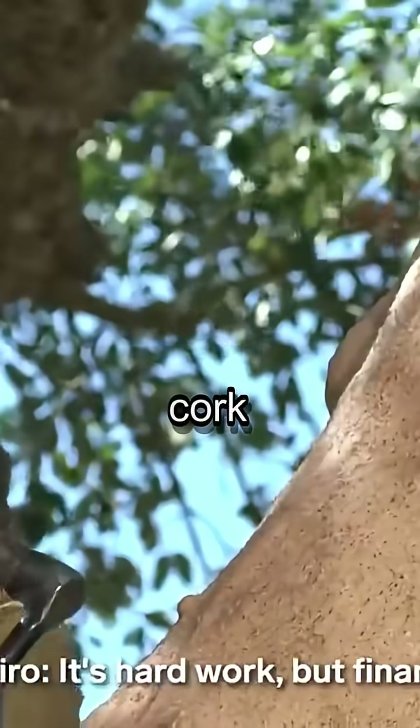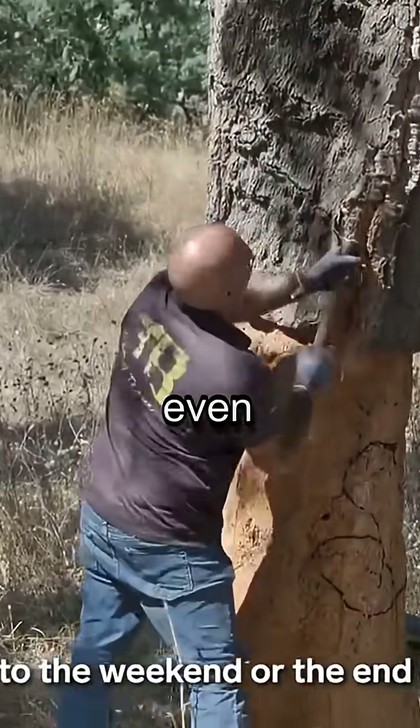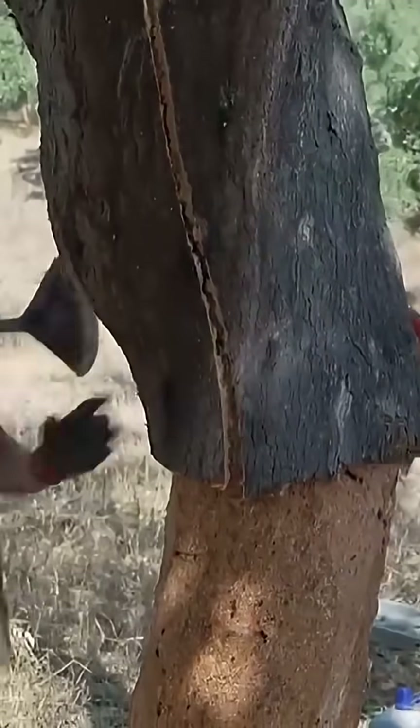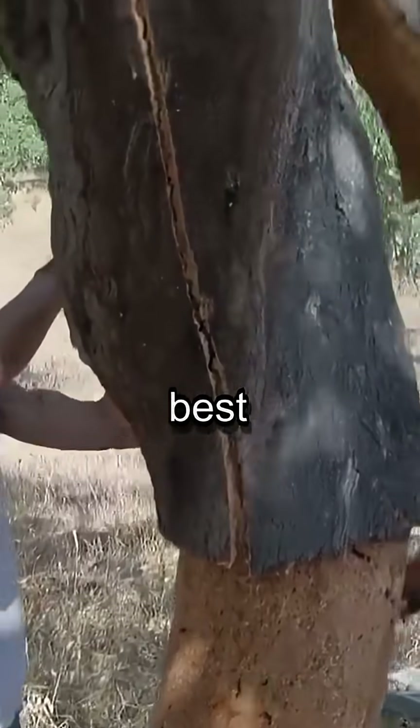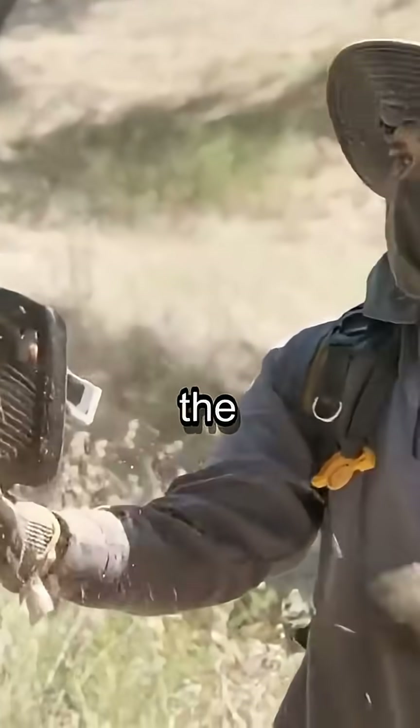Patience is a virtue in the cork industry. A cork oak tree must grow for 25 years before its first harvest, and even then, the bark can only be stripped once every nine years. Since the first two harvests don't produce the best quality, workers must wait over four decades before they can finally get their hands on the premium cork.